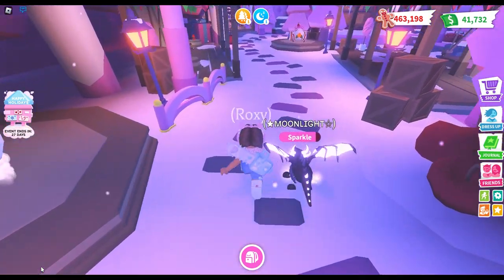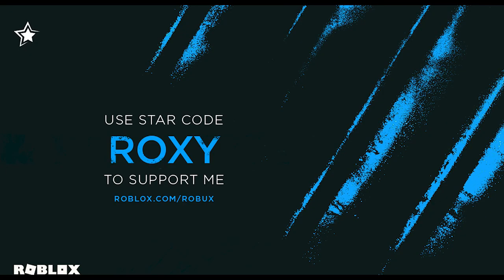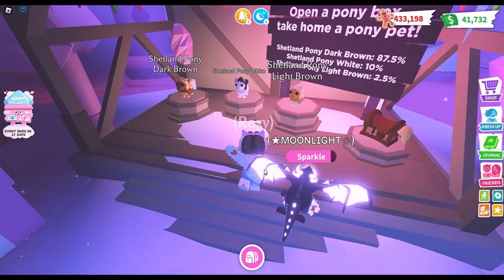Hey guys, what's up, it's me Roxy! Welcome back to my channel. Before we start today's Adopt Me video, please make sure to like, subscribe, and put that bell on so you won't miss another video just like this. Use my star code with Roxy when purchasing Robux or Premium to support me, and subscribe to my second channel called Roxy Gaming — link in the description below.